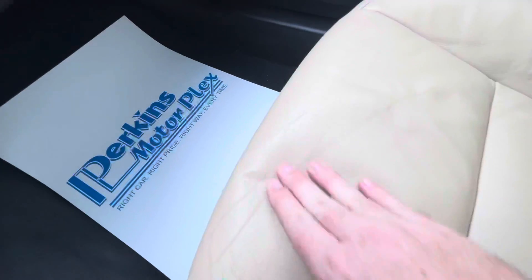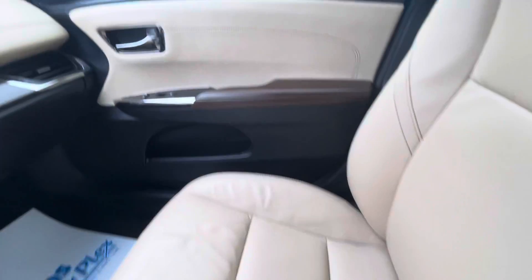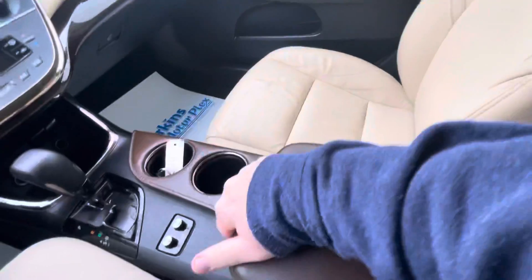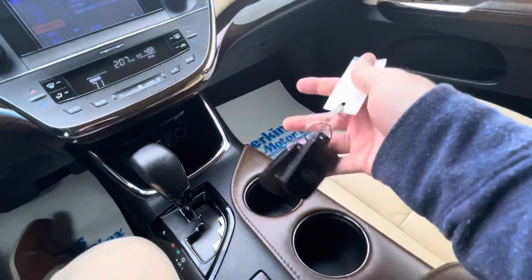Passenger seat — again a little bit of creasing there, not a ton of wear. There is one little crease right there; it's not a rip but it is a pretty good crease that I wanted you to see. Center console is very clean, leather's in good shape there. We do have two sets of keys for the vehicle.